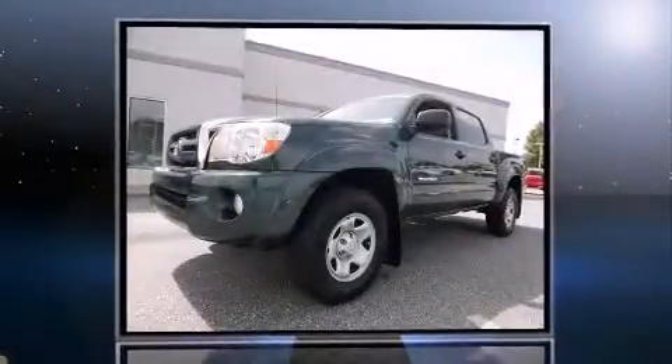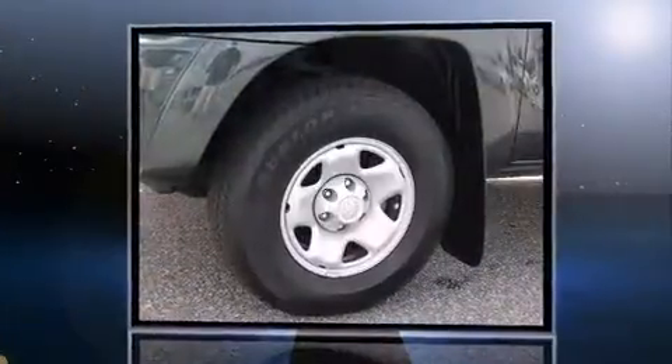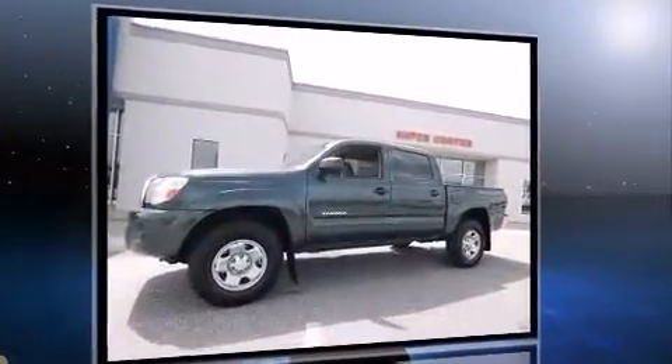Take command of the road in the 2010 Toyota Tacoma. This four-door, five-passenger truck still has fewer than 70,000 miles. It features an automatic transmission, rear-wheel drive, and a four-liter, six-cylinder engine.